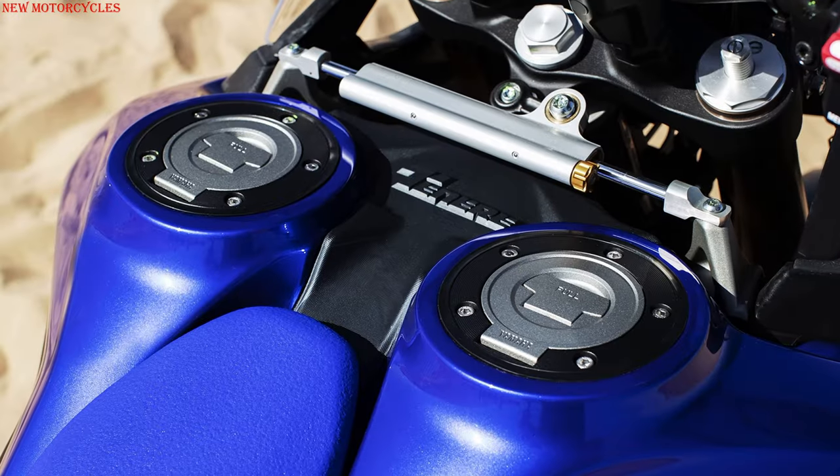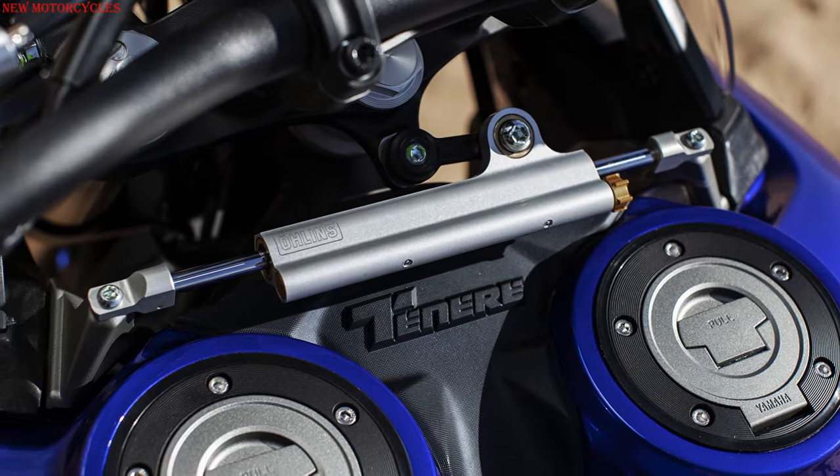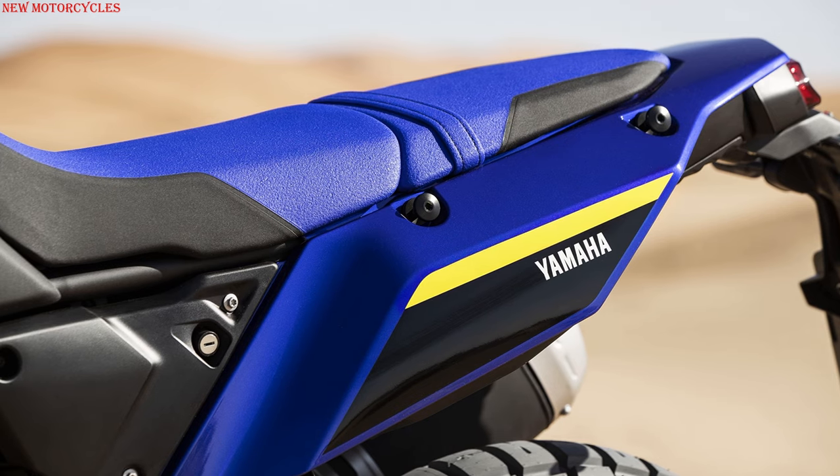Double-side fuel tank with a capacity of 23 liters. The estimated range is about 500 kilometers. 2-piece saddle inspired by the Flat Rally model, 890 millimeters high from the ground.